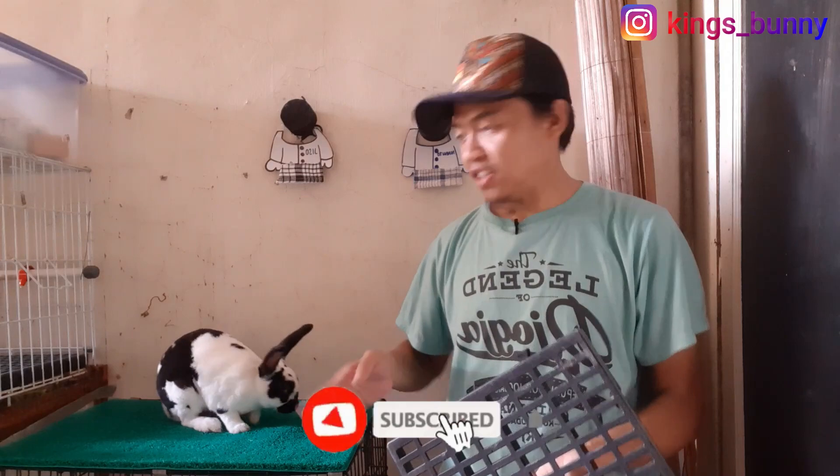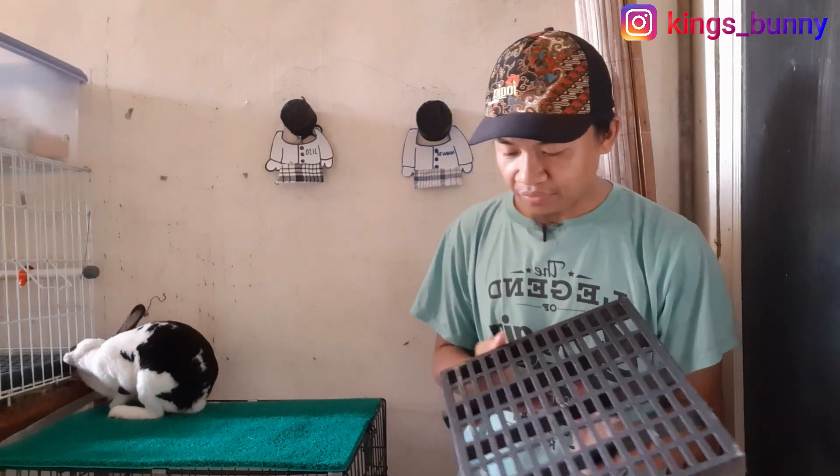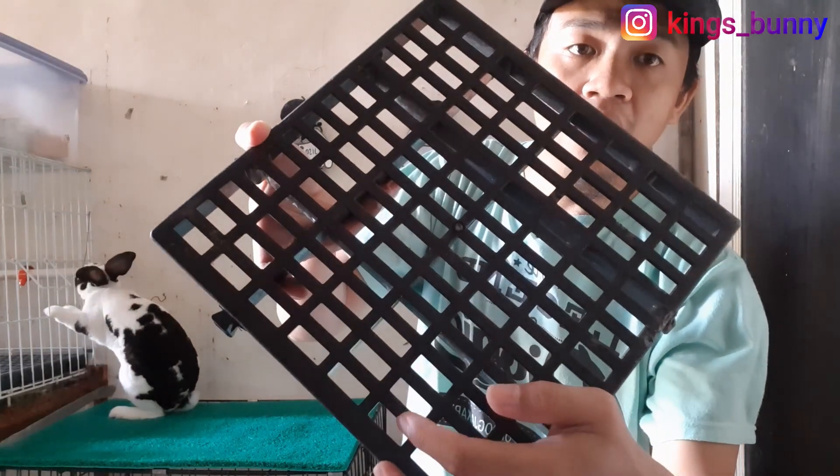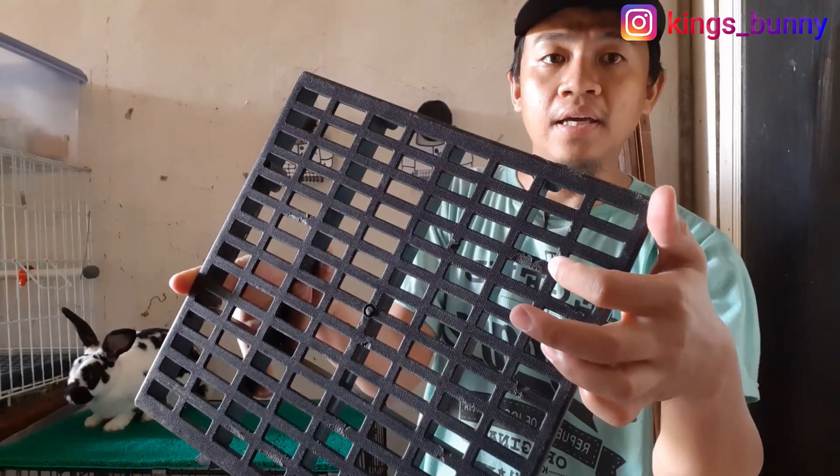Kings Bunny pernah bikin video sebelumnya cara mengobati dan mencegah sorhok, yaitu salah satunya pakai putres ini. Tapi si Oreo masih kena. Kawannya, si Siuki, lebih besar badannya, 3 kg lebih, sedangkan si Oreo cuma 2 kg lebih. Harusnya secara logika kalau mau kena sorhok itu si Siuki. Kenapa hanya si Oreo? Ternyata punya selidik, di sini ini bekas si Oreo, ini bekas gigitannya dia.